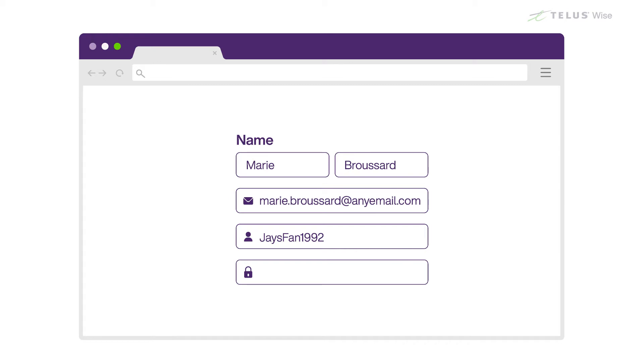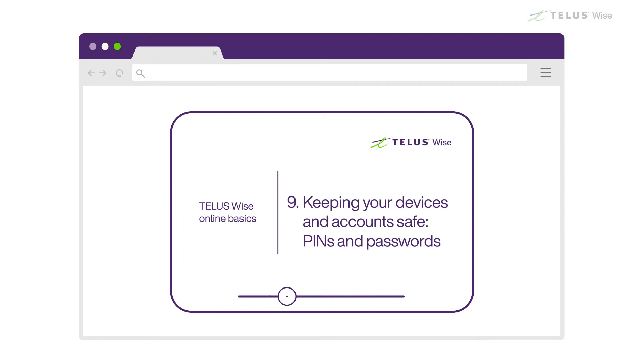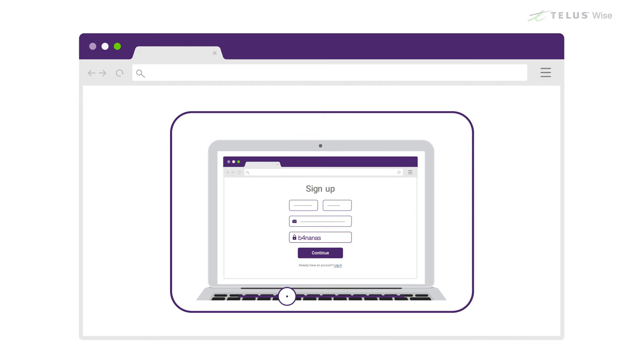It may take a couple of tries. When you get one that works, write it down. Then choose a password. You can learn more about setting a strong password in our Keeping Your Devices and Account Safe, Pins and Passwords video. For now, just remember to choose a password that uses a combination of letters and numbers that won't be easy to guess.